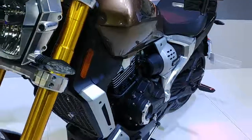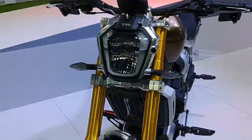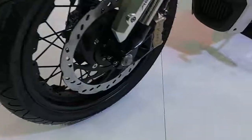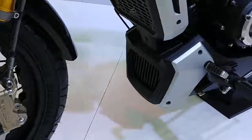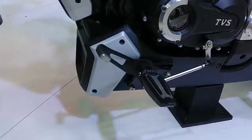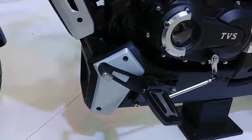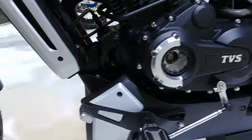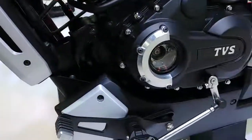If you look at the overall appeal, it's a very sporty and futuristic design. Look at the footpegs — the gear lever is on top. You can see the motor is transparent, so you can actually see the coils inside.